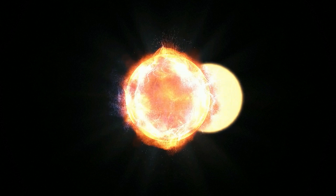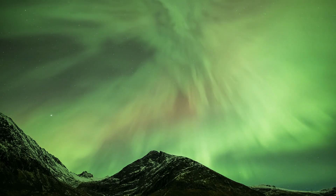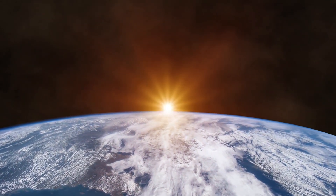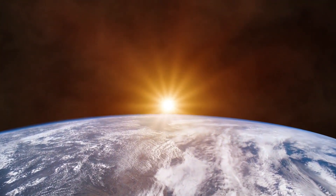The transition region is captured by the SDO using a 160 nanometer wavelength of light. It is a thin layer between the sun's corona and the chromosphere, only about 100 kilometers thick. Despite its size, it's a region of dramatic temperature change, where the sun's heat spikes from around 8,000 Kelvin to a scorching 500,000 Kelvin.